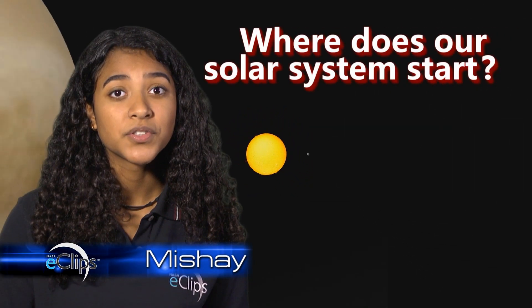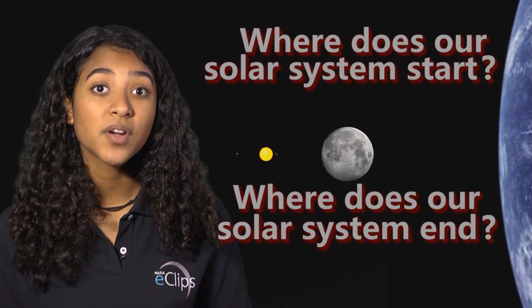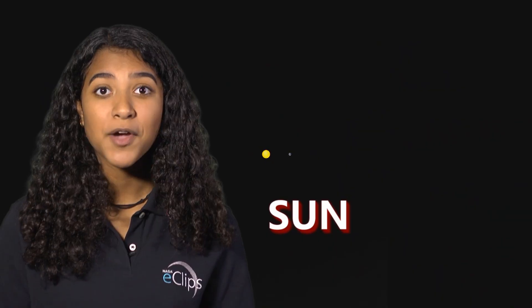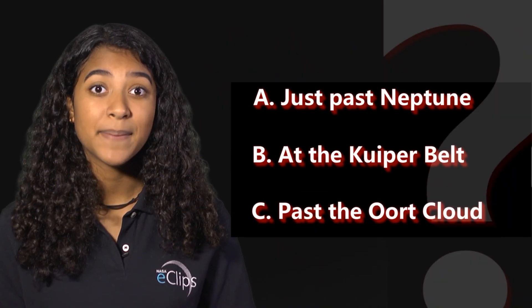If you had to guess, where would you think our solar system starts and where do you think it ends? If you think our solar system starts at the Sun, then you would be right. How about where it ends? Does it end at A, just past Neptune, B, at the Kuiper belt, or C, past the Oort cloud?